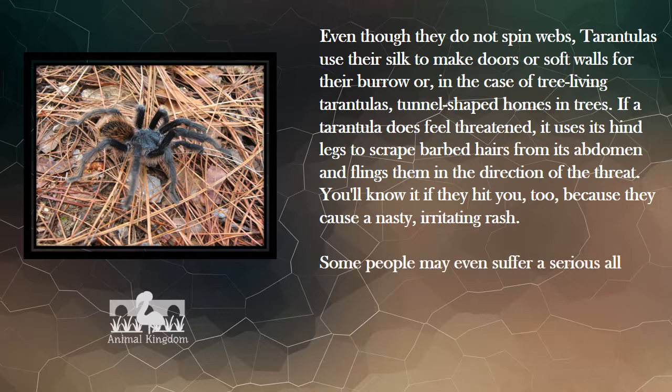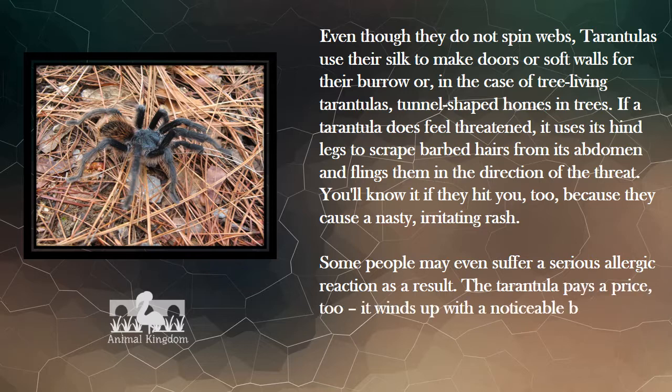Some people may even suffer a serious allergic reaction as a result. The tarantula pays a price too — it winds up with a noticeable bald spot on its belly.